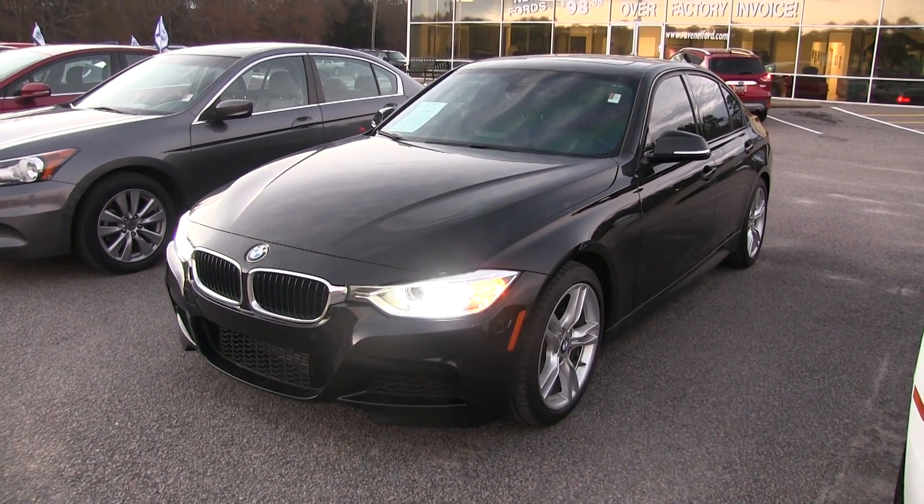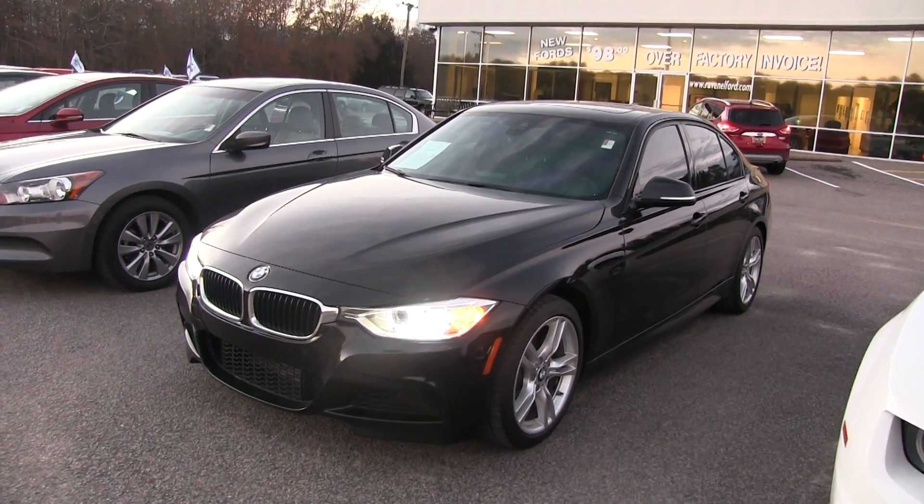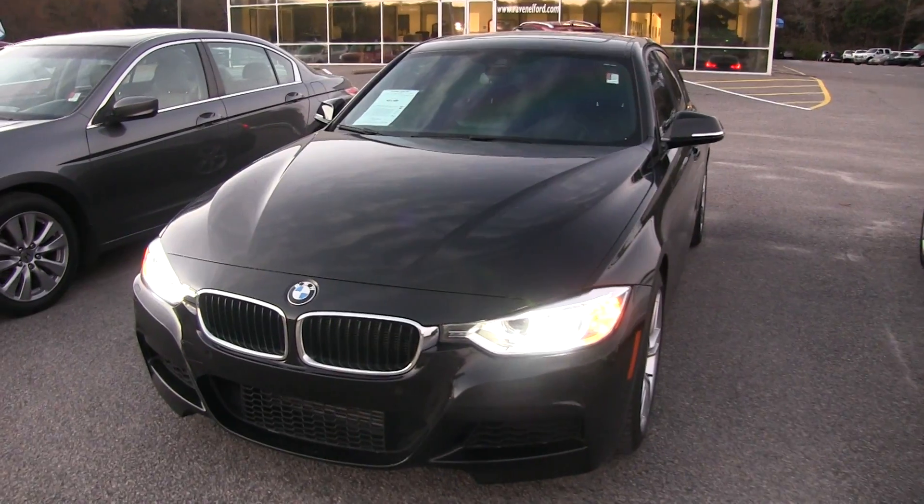Hey everybody and welcome to Ravenel Ford videos. Today we're looking at a beautiful European vehicle — it's a 2013 BMW 328i, black in color.